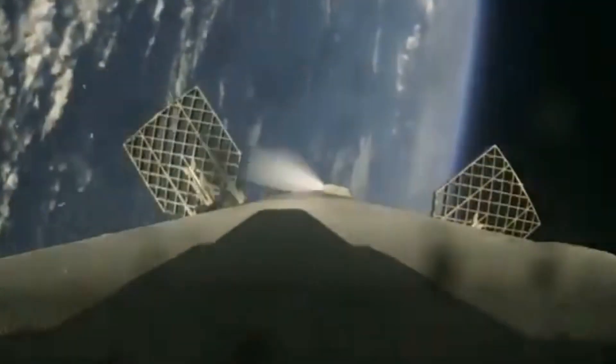After the boostback burn, the rocket starts to fall back towards Earth and into the upper atmosphere. At this point, the grid fins on the top of the first stage are deployed. These fins help steer the rocket in the atmosphere. To prevent the first stage from breaking apart as it enters the atmosphere, it needs to slow itself down, so the engines are turned on once again for the entry burn.